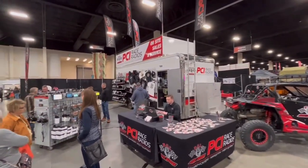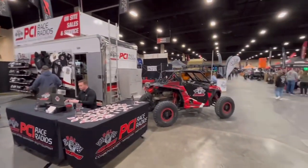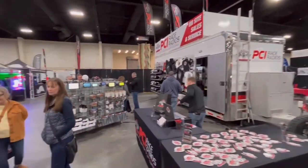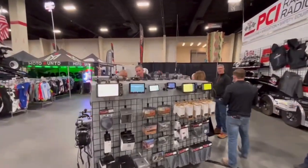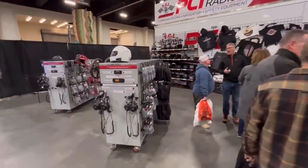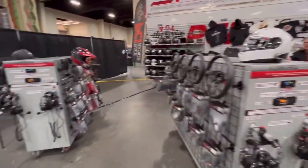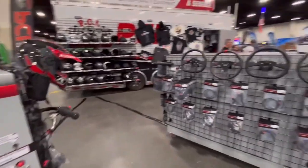PCI Race Radio's booth. Their car. Helmets and comms. A lot of Garmin stuff. PCI is supposed to be pretty awesome. I can't say I know much about their stuff other than I heard it's really awesome.